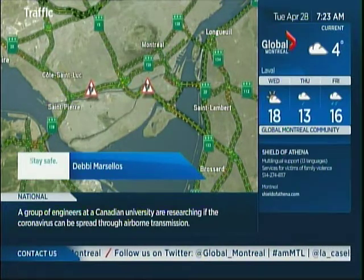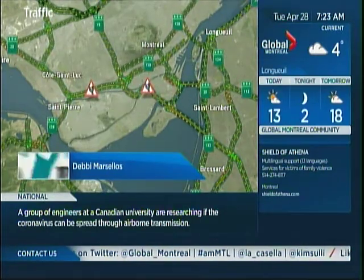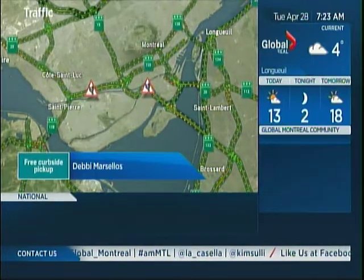To help you stay safe and at home, Renault Depot is offering free parcel shipping and curbside pickup with online purchases at RenaultDepot.com. That's a look at traffic.